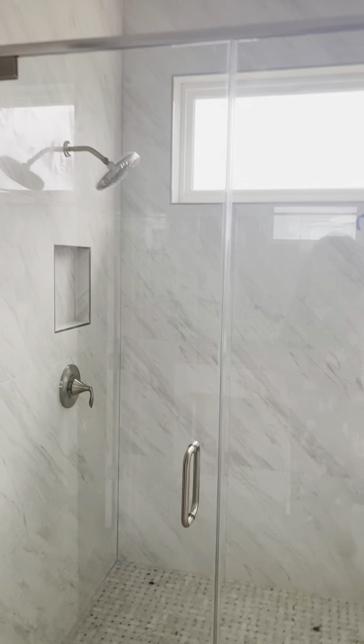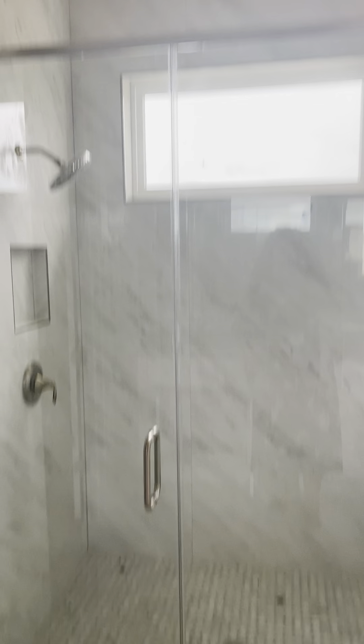This bedroom is definitely the larger one — different light fixture here, so definitely the master. It does look like it could accommodate a nice grand king bed, some nightstands, and lots of furniture. It is a really good size.